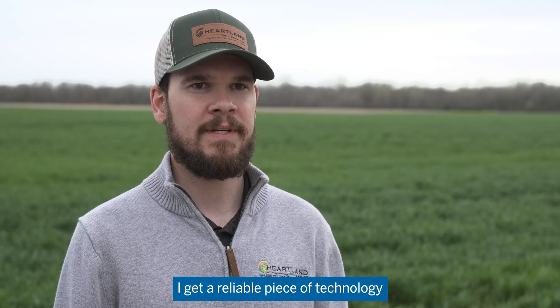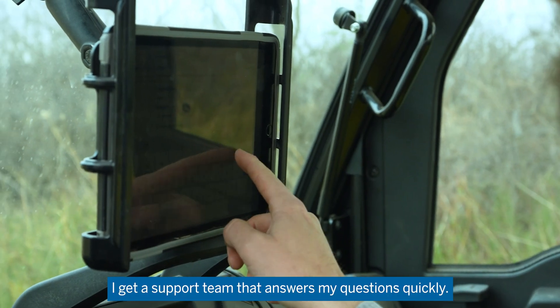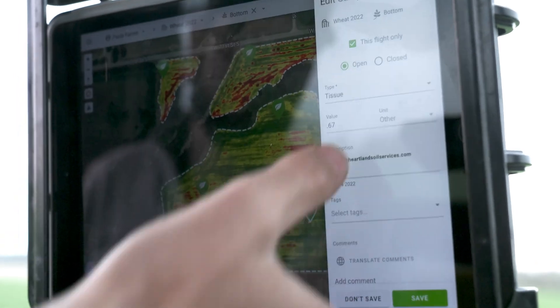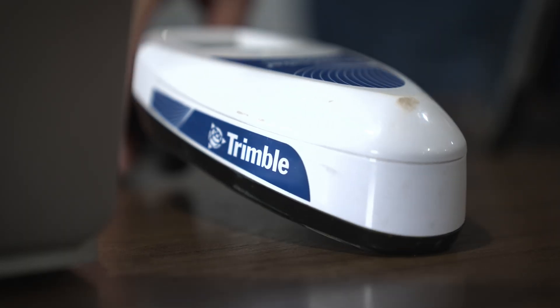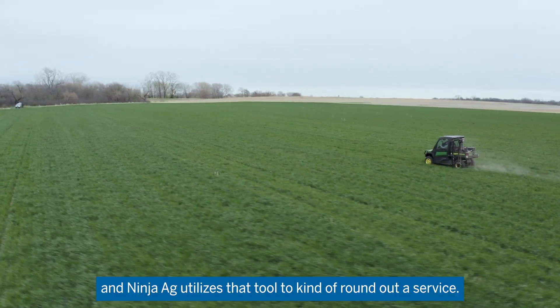I get a reliable piece of technology that hasn't failed me out in the field through Ninja Ag. I get a support team that answers my questions quickly. It's an excellent tool that's been developed through Trimble, and Ninja Ag utilizes that tool to kind of round out a service.